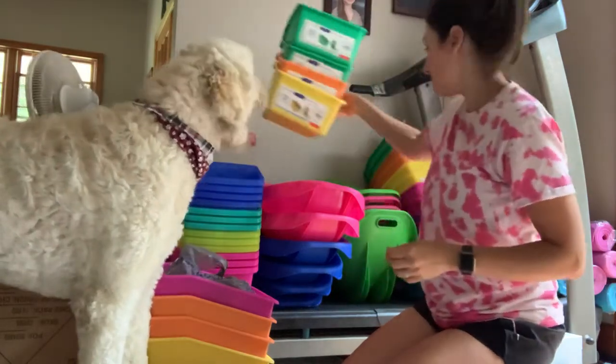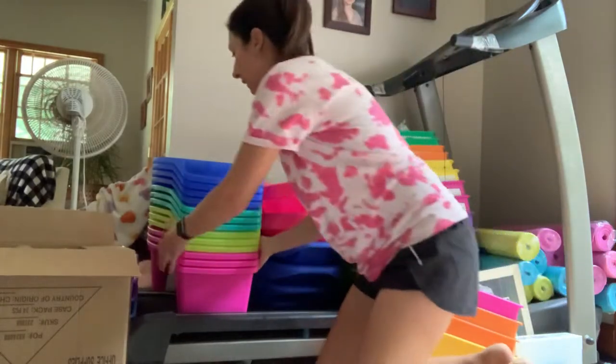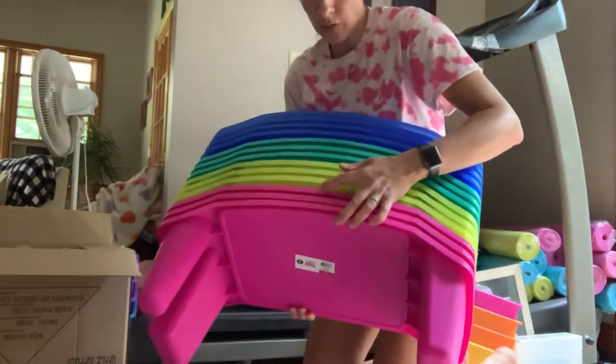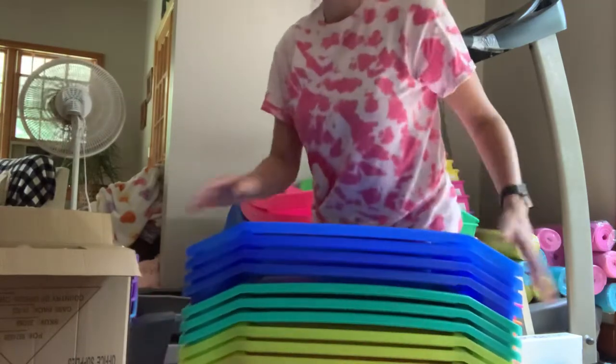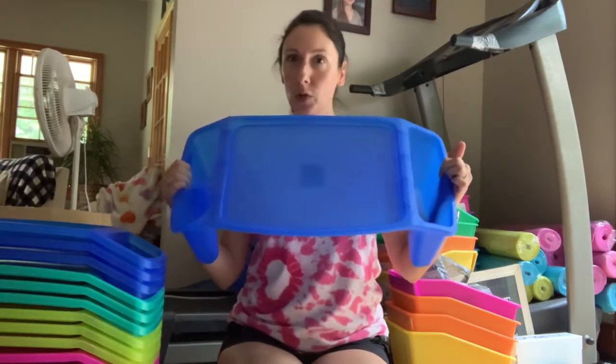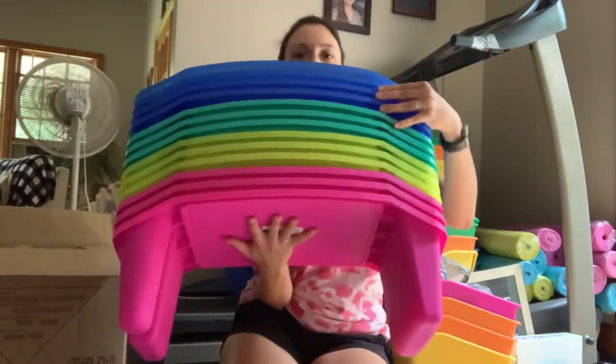The lap tables were the next thing I was able to find. Here are the lap trays — I got 13 of them, just in case one breaks or something, so I'd have a backup. These are super nice and sturdy. Again, they can be sanitized because they're a hard surface. They have a space over here where we're probably going to put a clipboard and a space for a water bottle. It's a nice hard surface for the kids to write on, and I absolutely love the colors.